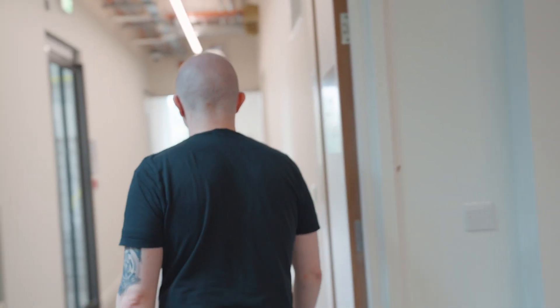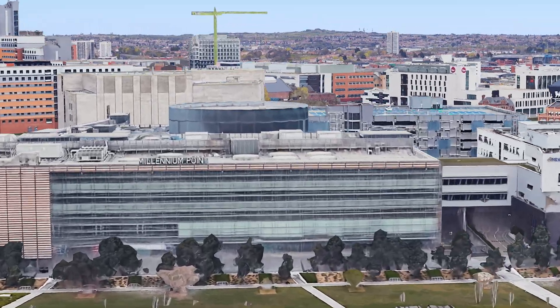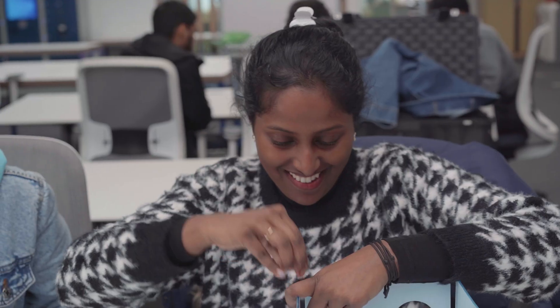If you'd like to learn more about Steamhouse, there's a video link in the description. Now I'm going to take you over to Millennium Point. Here we are at Millennium Point — this is the Level 4 project space, the space you'll be using in term time to work on things such as the Innovation Project.